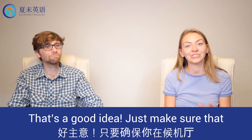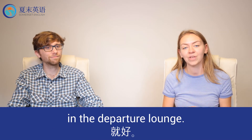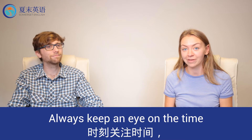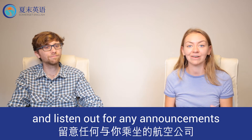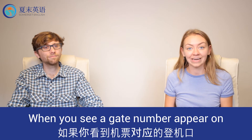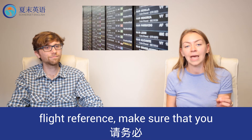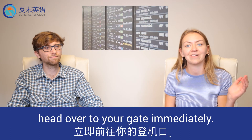That's a good idea. Just make sure that you don't get too carried away when you're going around the departure lounge. Always keep an eye on the time and listen out for any announcements that are related to your airline or your flight. When you see a gate number appear on the announcements board next to your flight reference, make sure that you head over to your gate immediately.